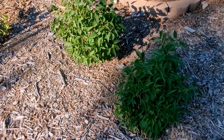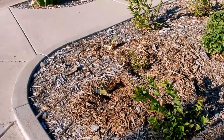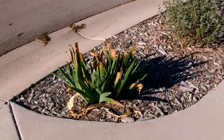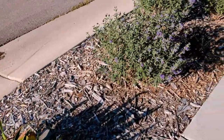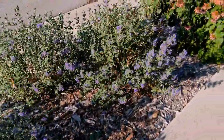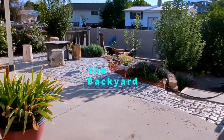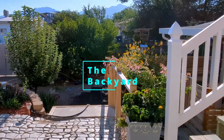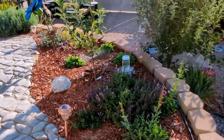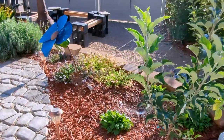Hopefully I get some blooms on the lilacs next year. There are new irises here, and on the other side of the park strip there are more new irises. All of this is new on this side of the upper garden area — even the apple tree is new this year.